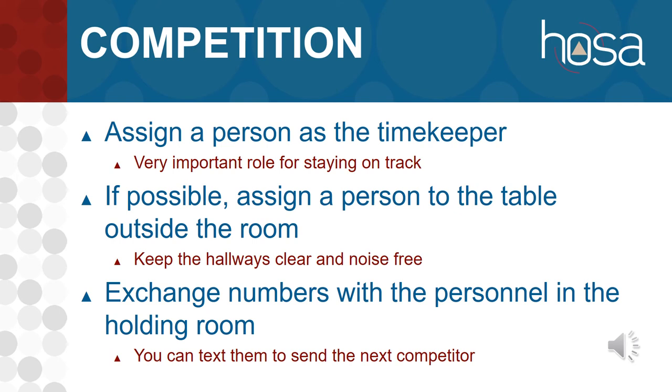If you have enough personnel, assign somebody to sit at the table outside the door. This keeps competitors from listening outside, helps control noise, and keeps other students out of the hallway. If you'd like, you can exchange phone numbers with personnel in the holding rooms so you can text them — for example, 'EMT is ready for competitor number three' — or they can text you if there's a problem with a competitor. That is entirely optional and up to you.